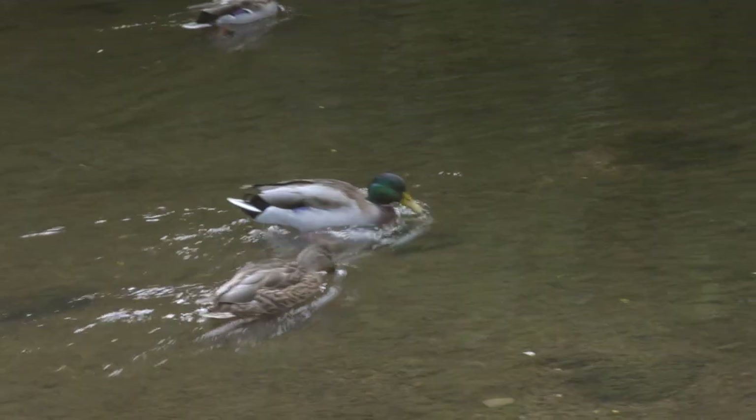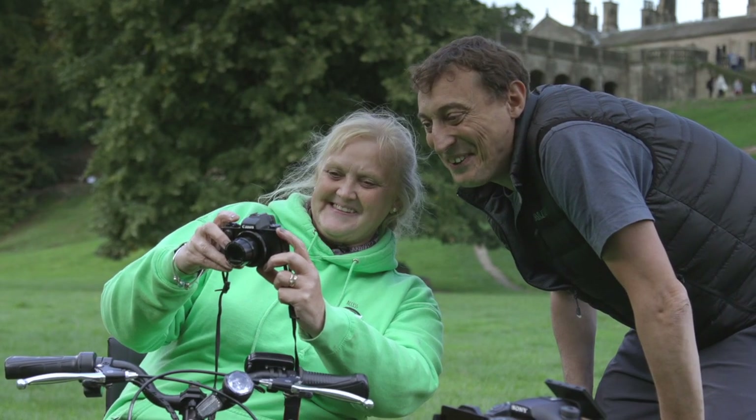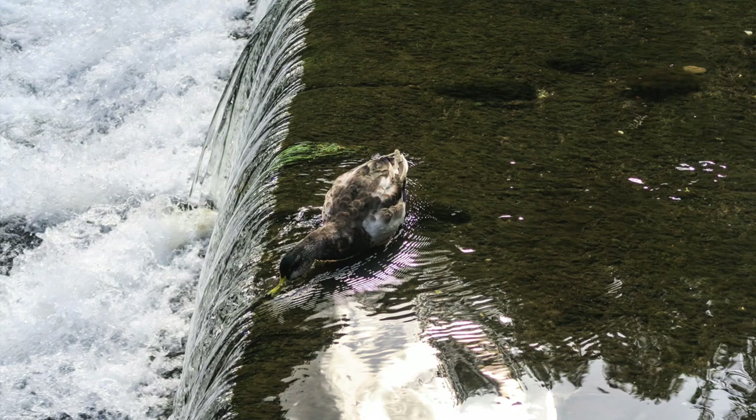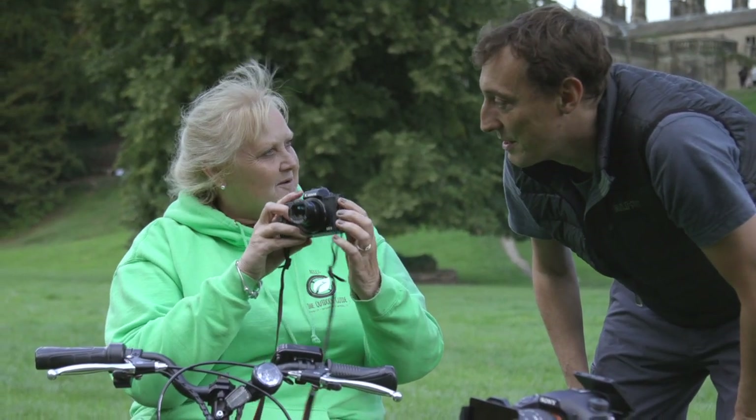So I want to take that duck there — quick, click, got it! There you go. So what do you reckon to that then? I think that's fantastic. Not a bad effort! So your top tip for my next walk with my camera?